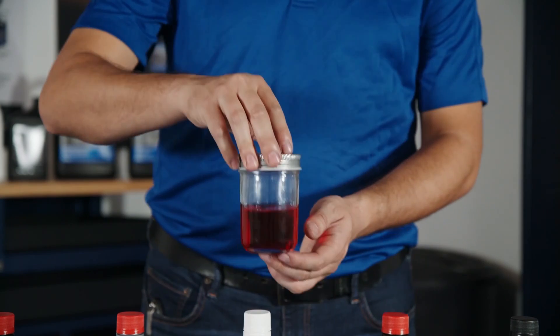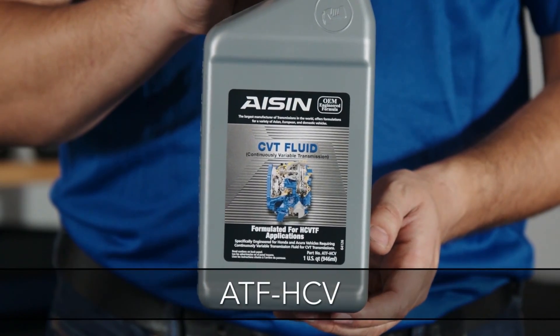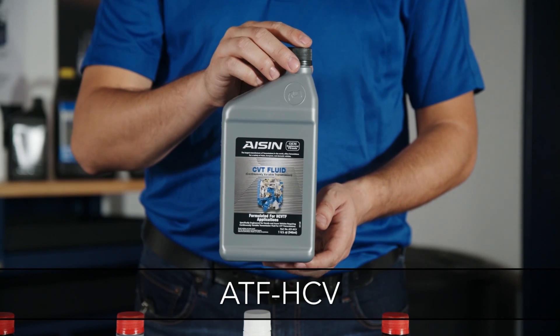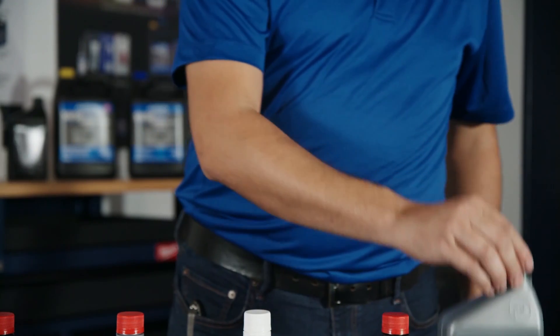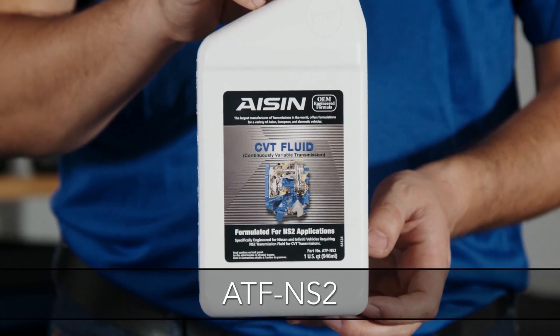ATF SP3 is formulated specifically for Mitsubishi, Hyundai, and Kia vehicles using Dia Queen or SP3 fluid. This fluid is red. ATF HCV is formulated for use in Honda and Acura vehicles with CVT transmissions. This fluid is orange.